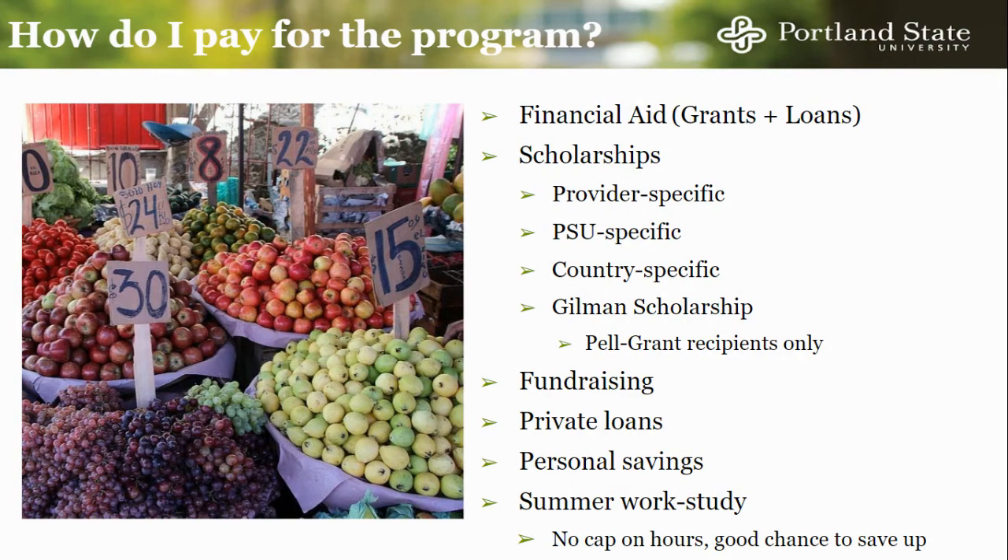Finally, work-study is not available in other countries. However, the summer is a great time to use your work-study job to save up, because there is no cap to the number of hours you can work at that time.